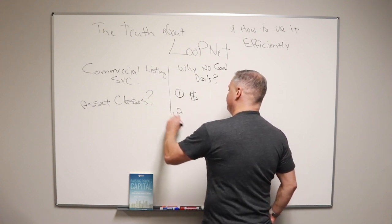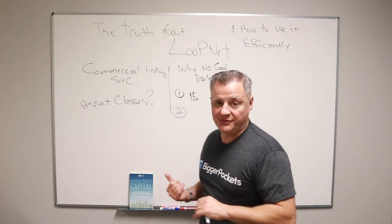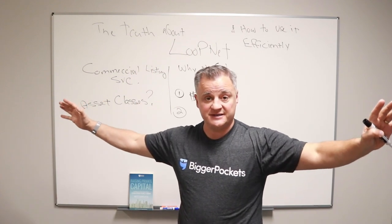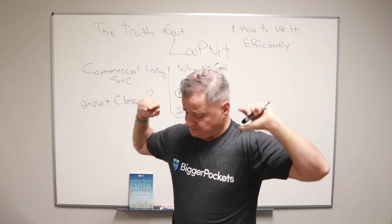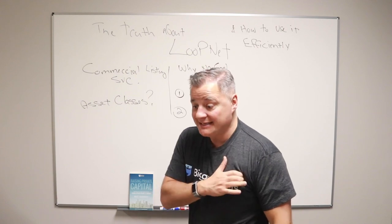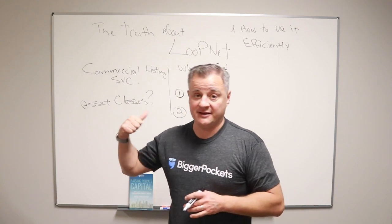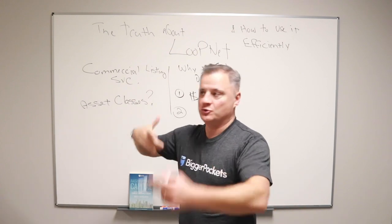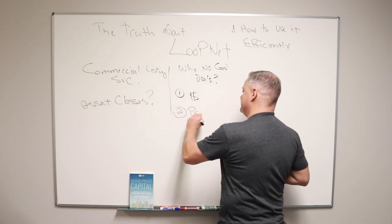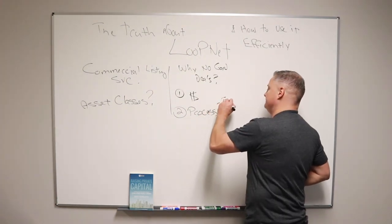Another reason why there's no good deals on LoopNet is let's talk about how brokers list properties. Let's say John the broker gets a hundred-unit apartment building for sale and he's in Topeka, Kansas. John already has a good email list. So he's probably going to go through the marketing process this way: he might go and take the listing as a pocket listing — an off-market listing — to his top three buyers that he knows are hungry, that he knows will pay a good price, that he's very loyal to. That's his top three.